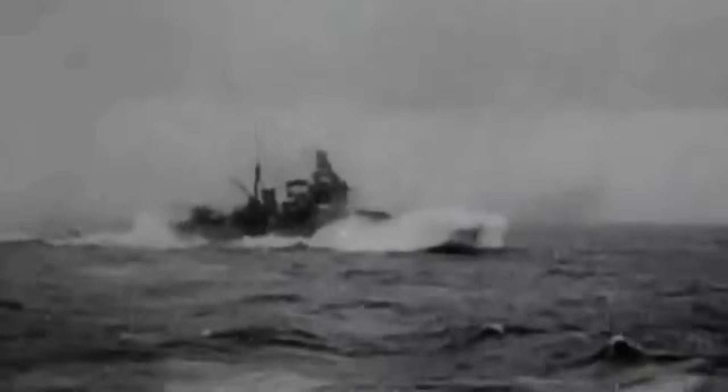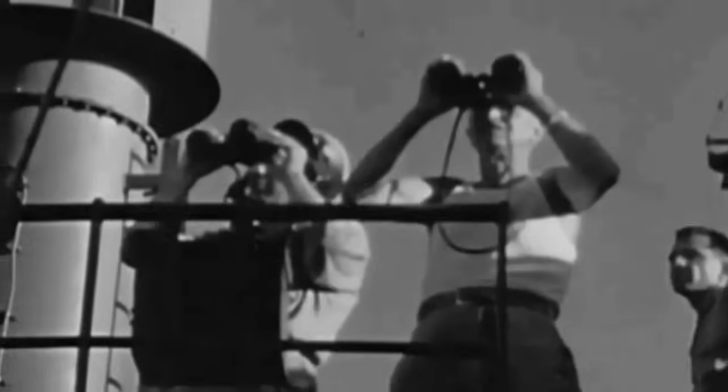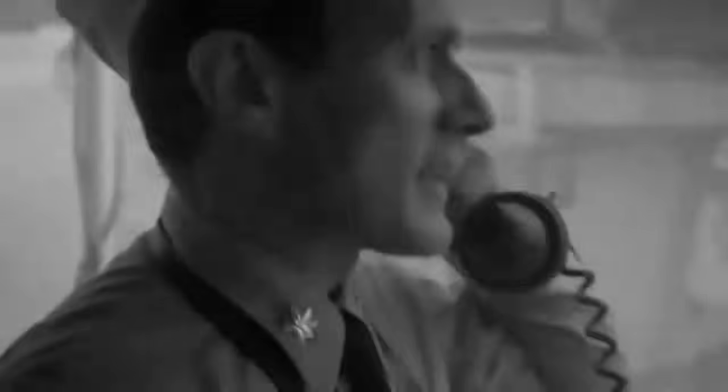В Индийском океане к юго-востоку от Кокосовых островов состоялся один из самых удивительных морских боев Второй мировой войны. Вообще Индийский океан стал ареной для множества удивительных историй. Один бой Кармарана против Сиднея чего стоит. Но наш рассказ о не менее, а возможно даже более удивительных сражениях.